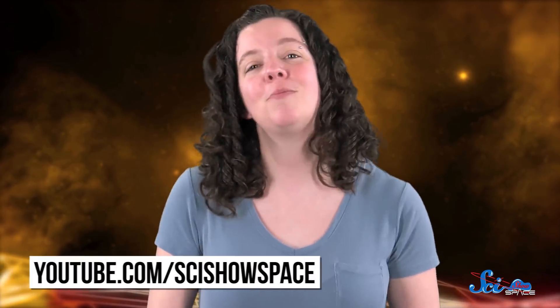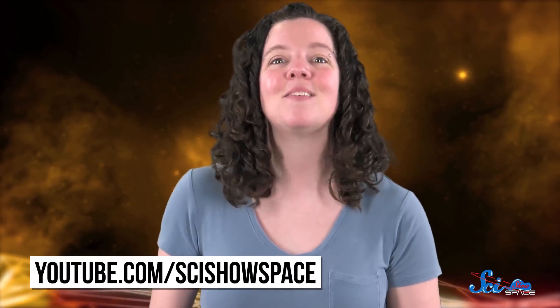Thanks for watching this episode of SciShow Space News! There's a lot we don't know about the universe, or even our solar system. So if you'd like to keep learning about it with us, go to youtube.com/scishowspace and subscribe!